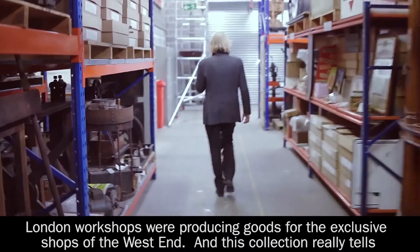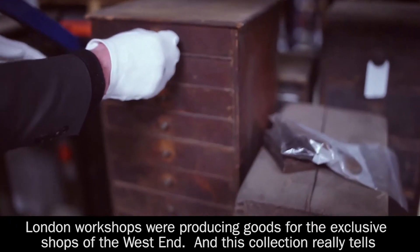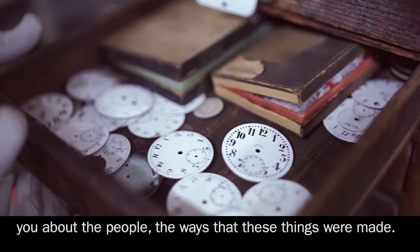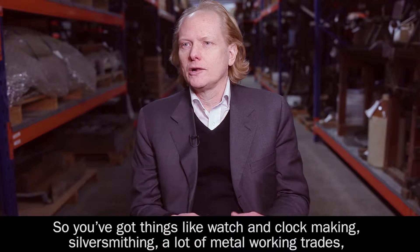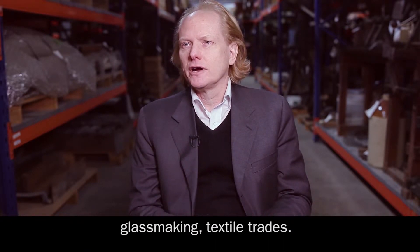London workshops were producing goods for the exclusive shops at the West End. And this collection really tells you about the people, the ways that these things were made. So you've got things like watch and clock making, silversmithing, a lot of metal working trades, glass making, textile trades.